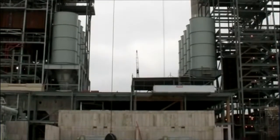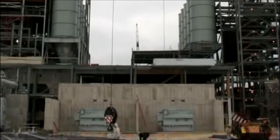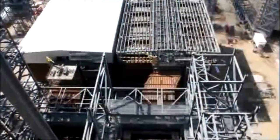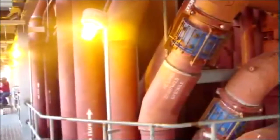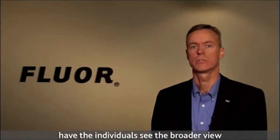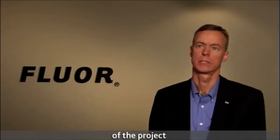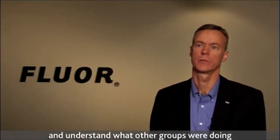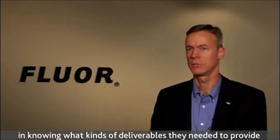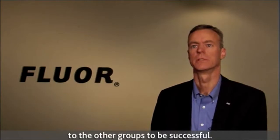The team also had to ensure that the right people with the right skills were in place. During the project, 16 team members earned the Project Management Professional PMP certification. It allowed individuals to see the broader view of the project and understand what other groups were doing, making them more efficient in knowing what deliverables they needed to provide to be successful.